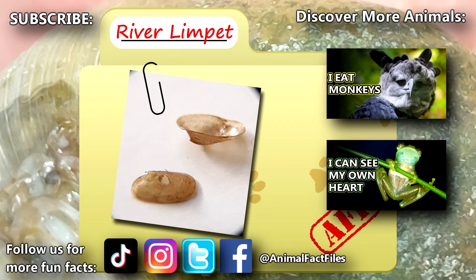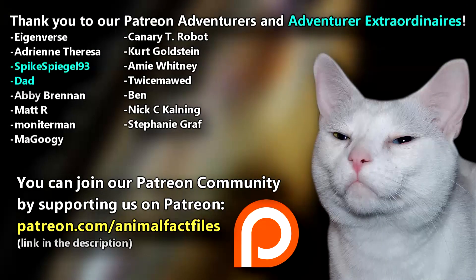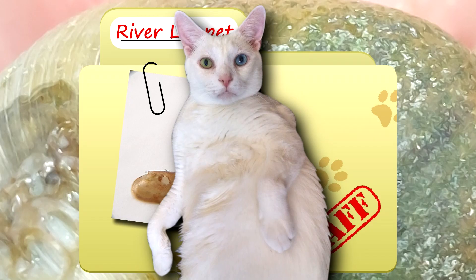For more facts on river limpets, check out the links below. Give a thumbs up if you learned something new today. Thank you to our patrons, SpikeSpiegel93, Dad, and everyone else for their support of this channel. And thank you for watching Animal Fact Files.